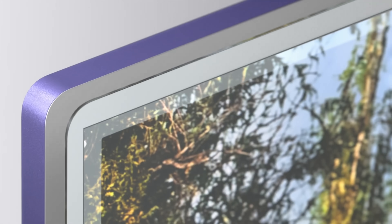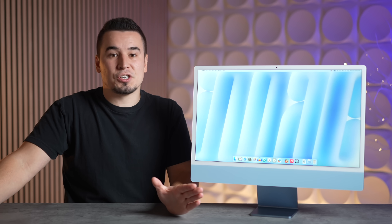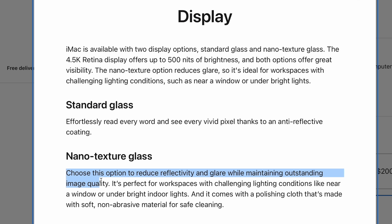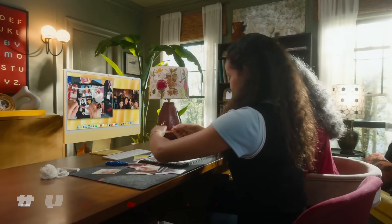Number eight: Apple is now offering nano texture glass as an option. If you hate glossy displays because of a bright environment or lots of windows causing reflections, the nano texture glass keeps it matte and eliminates reflections. Personally I prefer glossy, but it's great that you now have the choice.